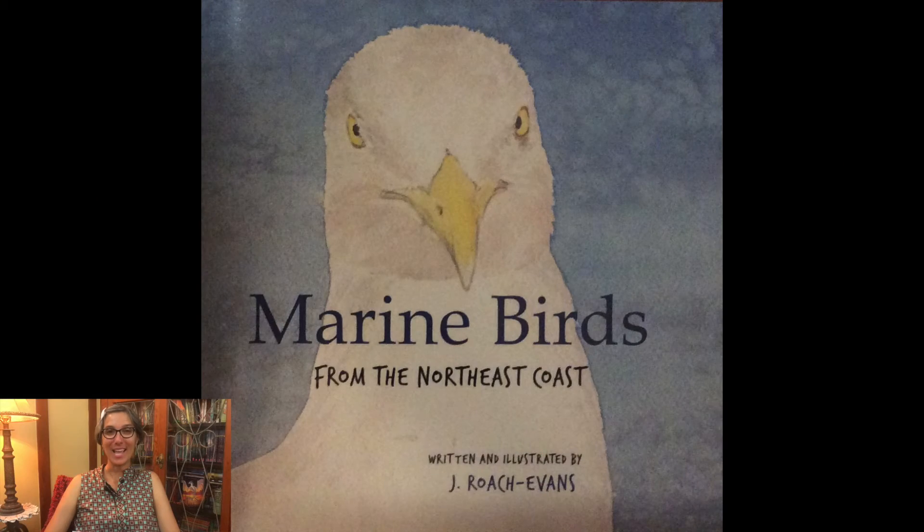Today's story takes place on the seashore and it's called Marine Birds from the Northeast Coast, written and illustrated by Joanne Roach Evans. You can listen to my author chat with Ms. Joanne — I'll link it below.